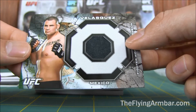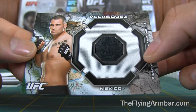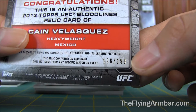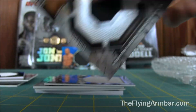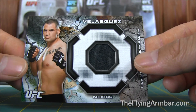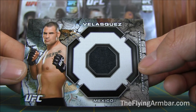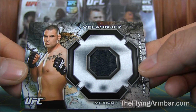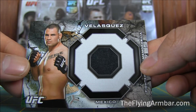This one I was really looking forward to getting — Cain Velasquez, Bloodlines Gear Relic, Mexico. This one is numbered out of 196 to 198. Nice card. Any lot I can get a Cain Velasquez card from, I'm always going to jump on it. One thing I like about Cain is he signs everything. People look up to him, he's a great role model, doesn't talk a lot of trash — he just kicks butt.